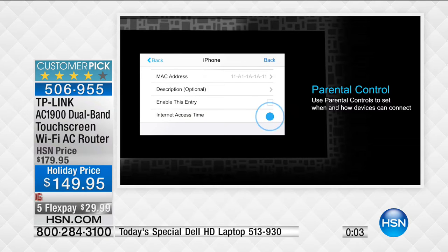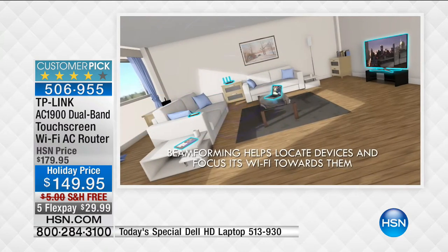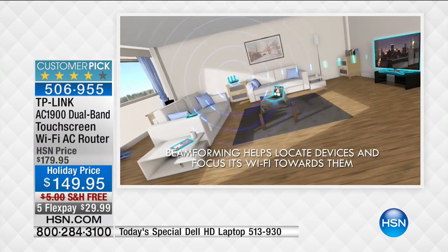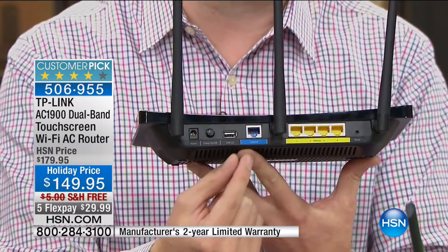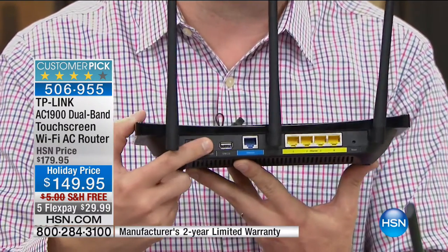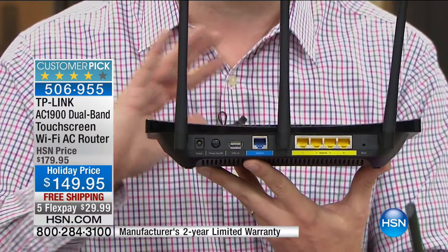For any questions, you have lifetime tech support with your TP-Link. Setup is simple: unplug your old router, plug the cable into the blue internet slot on the back, push the power button, and you're done. You just saved yourself hundreds of dollars in computer fees, saved rental fees, and gave yourself the fastest internet available - the brand new wireless AC.